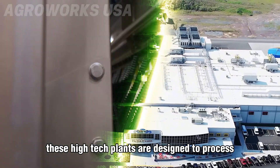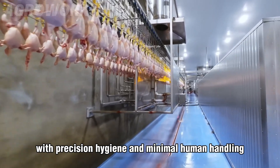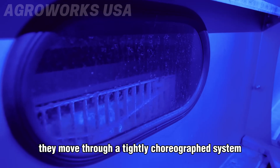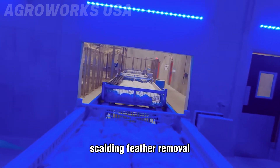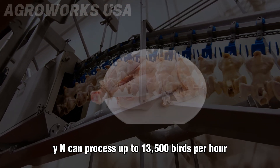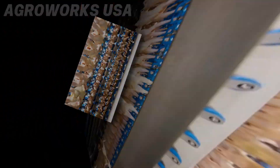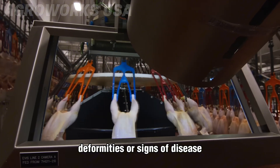After reaching their target weight, chickens are transported to industrial processing plants — facilities where automation and speed are everything. These high-tech plants are designed to process thousands of birds per hour with precision, hygiene, and minimal human handling. The process begins with CO2 gas or electrical stunning, rendering birds unconscious to reduce stress and pain. From there, they move through a tightly choreographed system: throat cutting, bleeding, scalding, feather removal, evisceration, and final chilling. Advanced systems like those from MEYN can process up to 13,500 birds per hour, ensuring each stage meets strict standards for food safety and animal welfare.